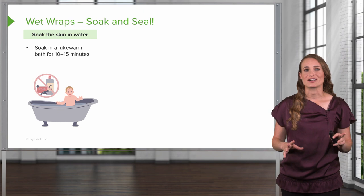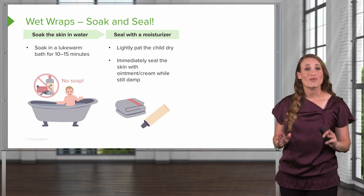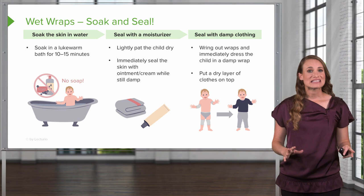Here you can see the process for wet wrap therapy. You're going to soak the wraps in water. Then the parent will bathe their child in warm water for about 10 to 15 minutes using a gentle soap or no soap. After that bath, they will lightly pat their child dry — we don't want them to completely dry the skin. While the child is still wet, they're going to apply an ointment or cream over the entire body within three minutes to seal in the moisture. Then they'll get the wraps out, wring them out, and immediately dress the child in the damp wrap and put a dry layer on top.